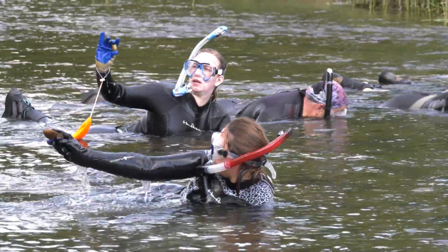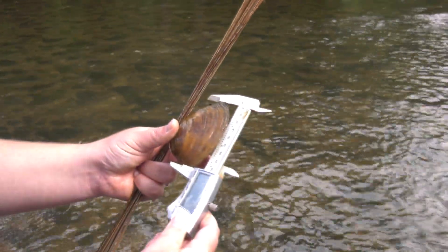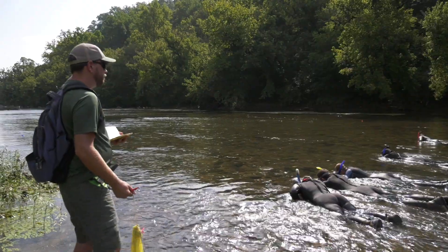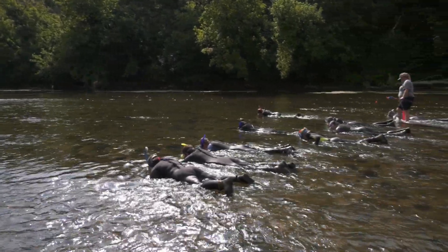I can actually see our hard work paying off year after year when we come back out here and do these surveys. You see a year or two went into growing that animal up, tagging it, and getting it out here — and now you see it grow into an adult, spawning and trying to reproduce, and we're documenting all that.